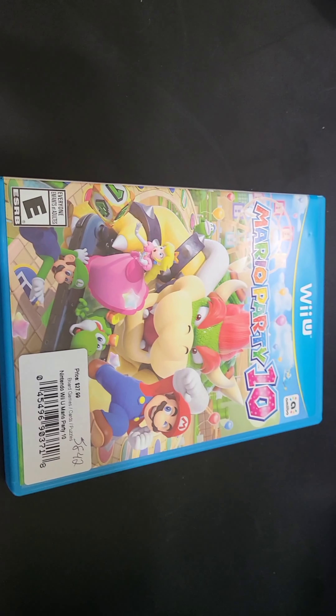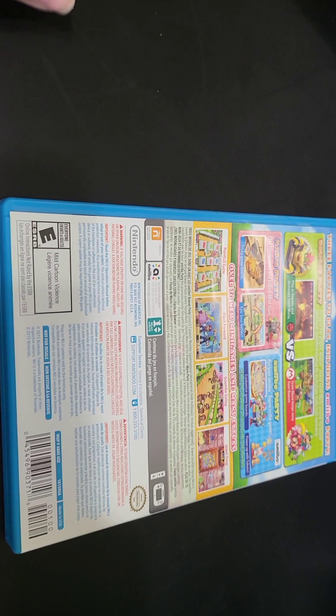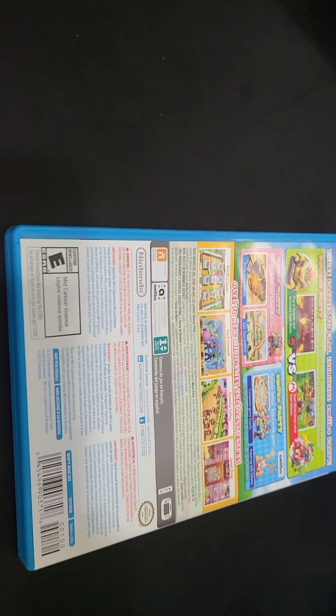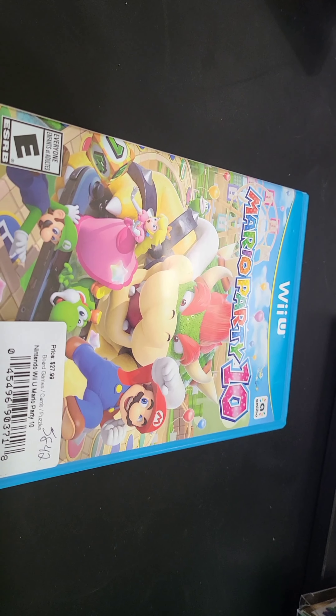We got two more things: for the Wii U, Mario Party 10. Happy to add that into the collection. Working towards adding some Wii U to the collection — it's getting harder and harder to find. With the eShop getting ready to shut down in the next few months, I want to add as much Wii U stuff to the collection before it skyrockets in price. It's already starting to get there.